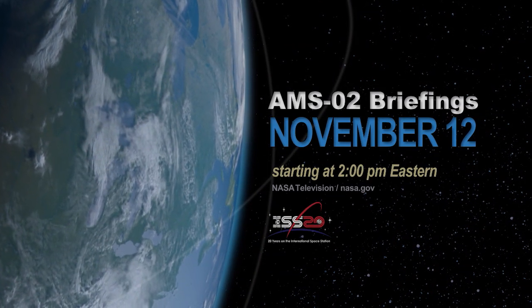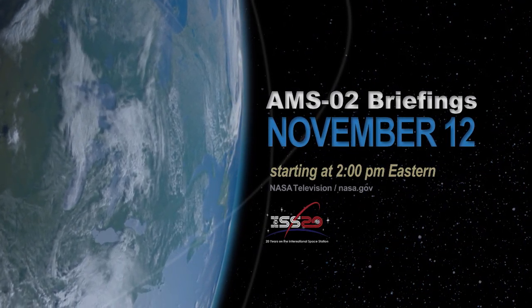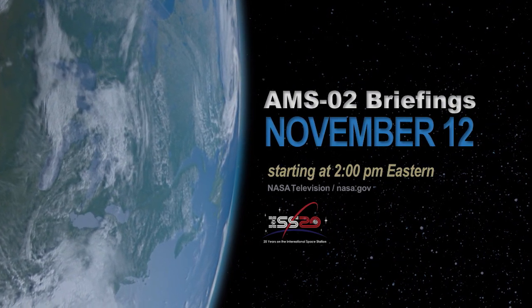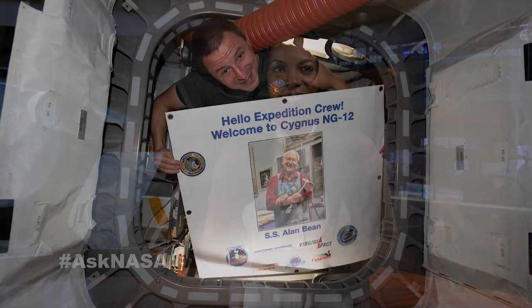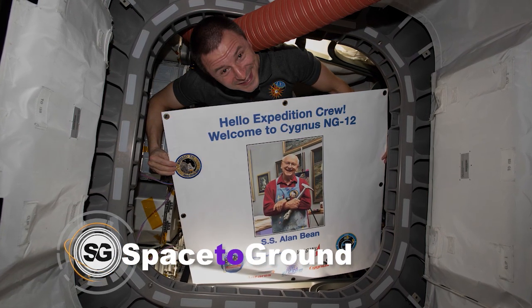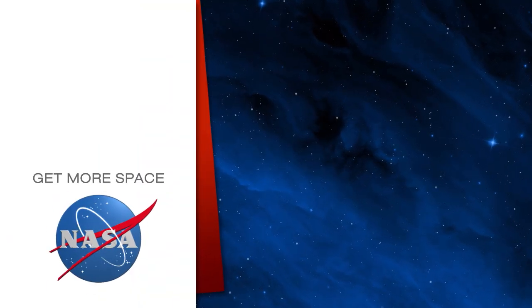Experts will discuss plans for the spacewalks and the future of AMS-2 in a series of briefings on Tuesday, November 12th on NASA TV and NASA.gov. Keep sending in your questions using the hashtag AskNASA and we'll see you next week. Subscribe for more space.